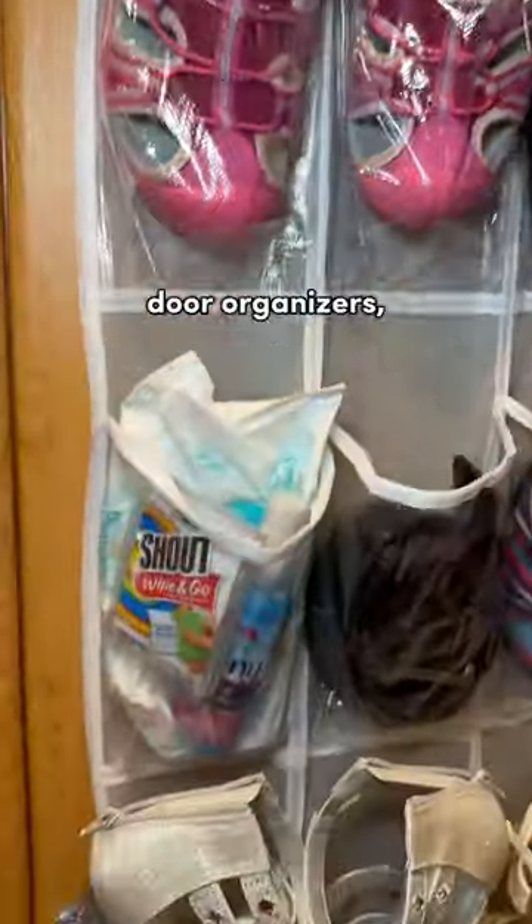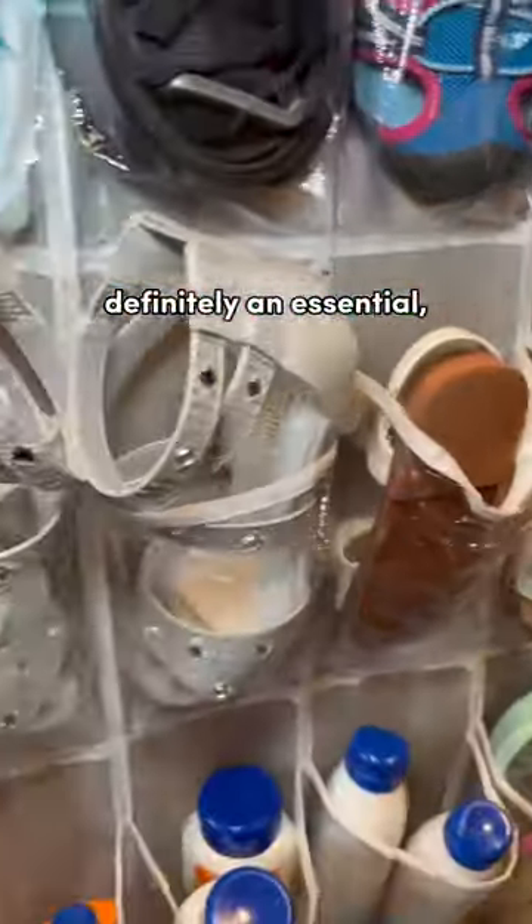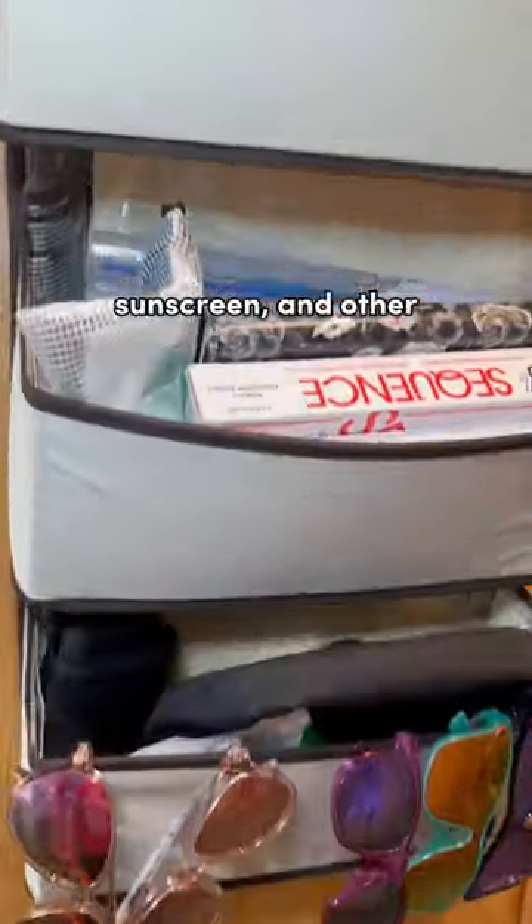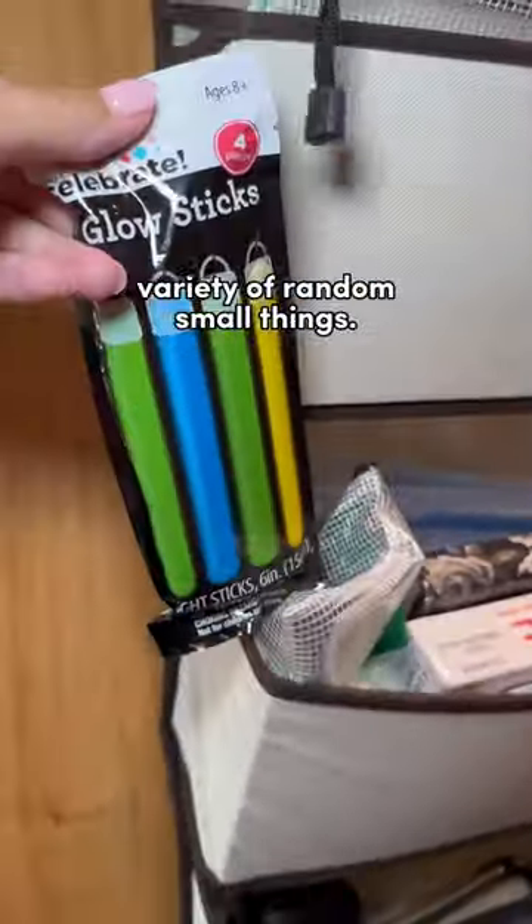Some people say to skip the over-the-door organizers, but to me they are definitely an essential, especially if you're traveling with kids. We actually brought two — one stored shoes, sunscreen, and other small items, and the other stored a variety of random small things.